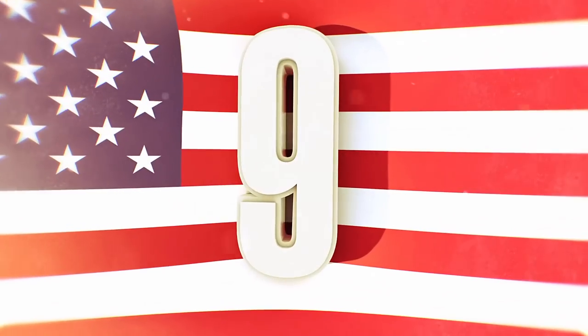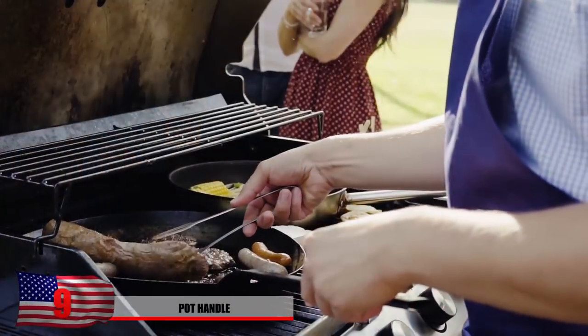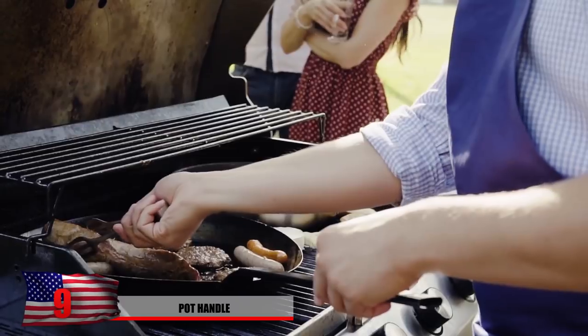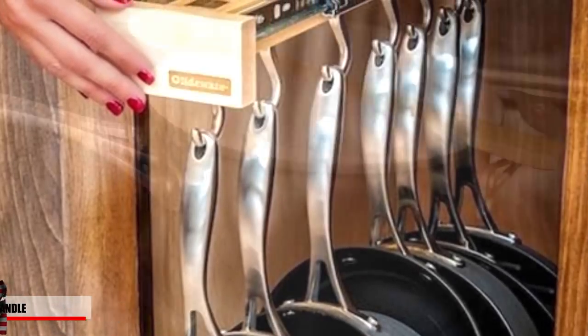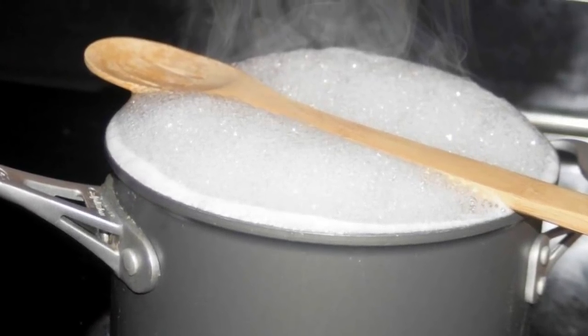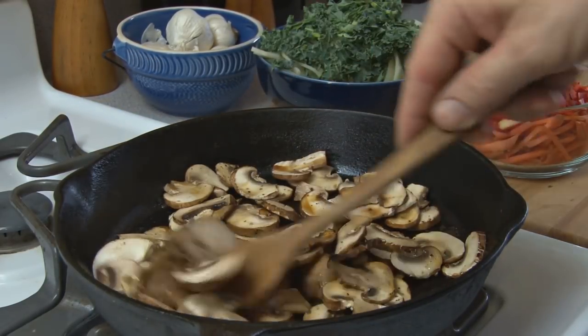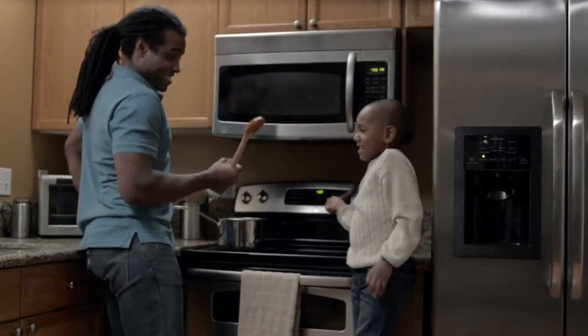Number 9: Pot Handle. You ever notice that little hole at the end of pot handles when you're cooking? It could actually be more useful than you thought. While of course it's typically there for you to hang it up on something, you can also use it to place a stirring spoon without making a mess. You probably had the problem before when trying to figure out where to put the utensil you just used to stir with. Typically, wooden spoons will work best for this, but maybe some other ones will work out fine too.